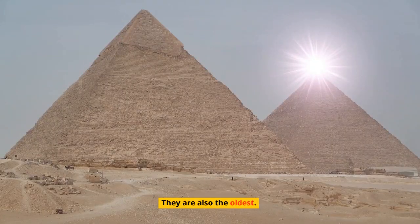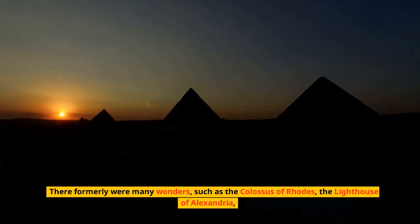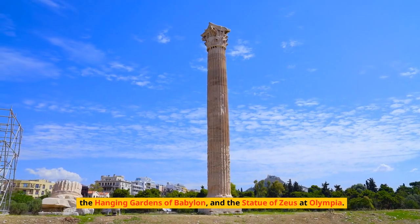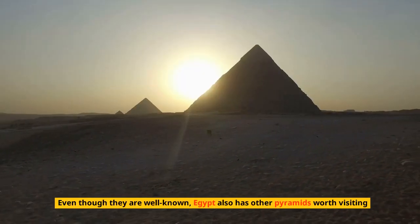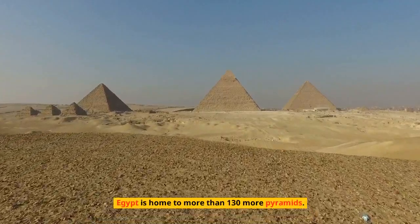The pyramids are also the oldest of the original Seven Wonders. There formerly were many wonders such as the Colossus of Rhodes, the Lighthouse of Alexandria, the Hanging Gardens of Babylon, and the Statue of Zeus at Olympia. Egypt also has other pyramids worth visiting — it is home to more than 130 pyramids.